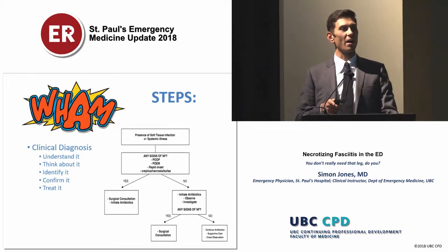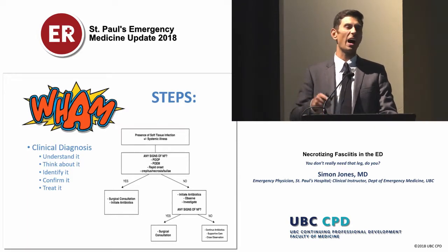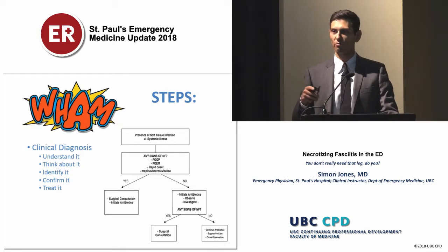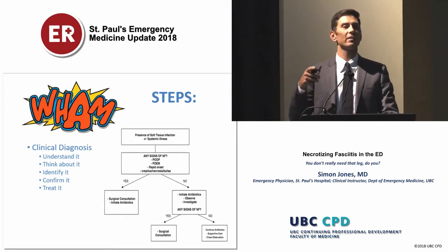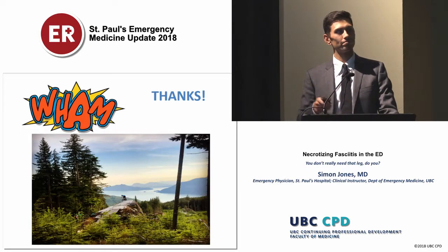To summarize: necrotizing fasciitis is truly still a clinical diagnosis. If it's high on your differential, get surgery involved early. Things to watch out for that may clue you in include pain out of proportion and pain or paresthesias outside the erythematous margin. And if you don't know, start the antibiotics, start your investigations, and closely observe. Thank you.